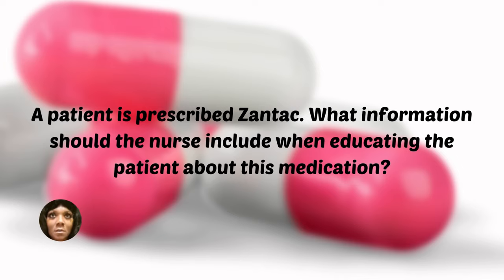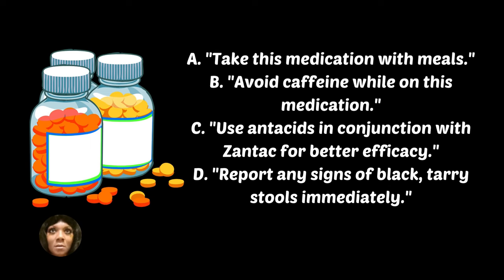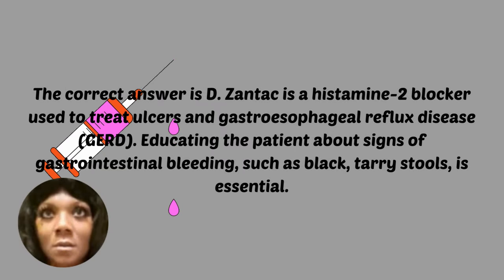A patient is prescribed Zantac. What information should the nurse include when educating the patient about this medication? A, take this medication with meals. B, avoid caffeine while on this medication. C, use antacids in conjunction with Zantac for better efficiency. D, report any signs of black tar stools immediately. The correct answer is D — Zantac is a histamine-2 blocker used to treat ulcers and GERD. Educating the patient about signs of gastrointestinal bleeding, such as black tar stools, is essential.